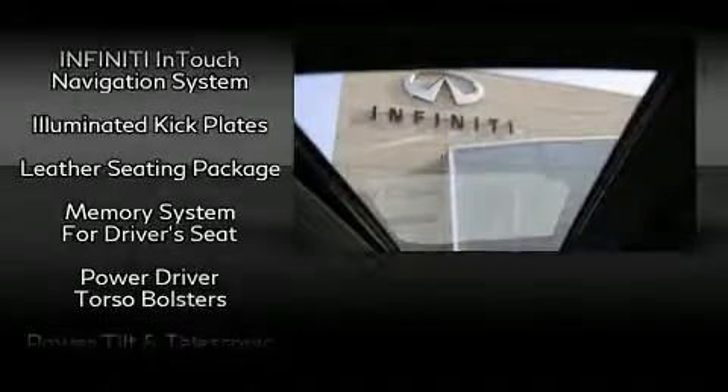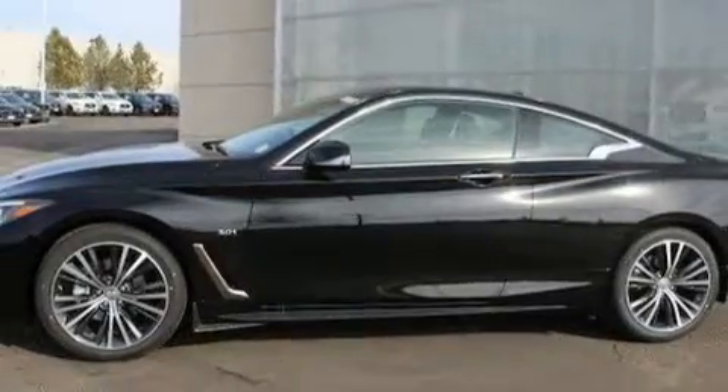Infiniti ensures the safety and security of its passengers with equipment such as head curtain airbags, anti-whiplash front head restraints, and four-wheel disc brakes with ABS.